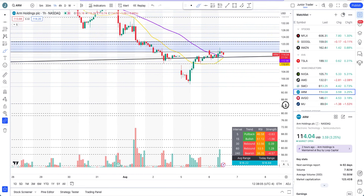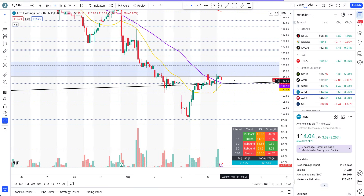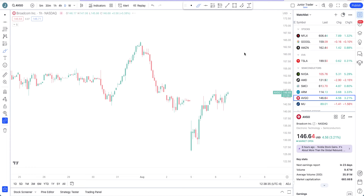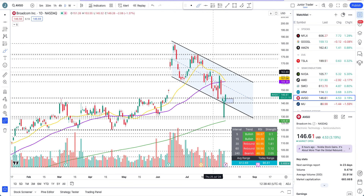For ARM, the levels to watch are that trend line, the 20 and 50-hour moving averages as near-term indicators, and then finally the last line of defense at $108.60. We need to hold above that to continue to the upside.